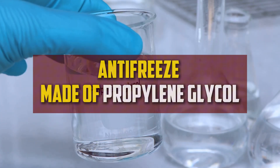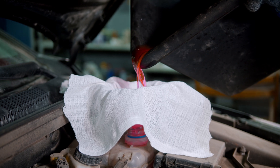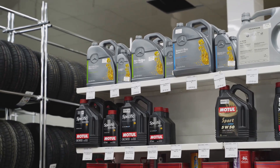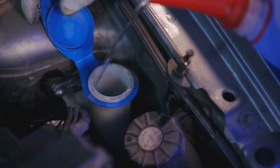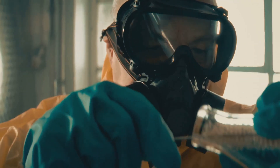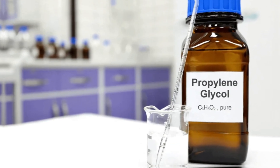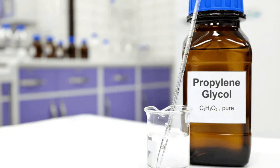Antifreeze made of propylene glycol is nowadays the most widely used and is a component of most store-bought goods. Compared to its predecessor, propylene glycol is thought to be less toxic. However, because it can cause harm, you should still handle it carefully. It could result in irreversible damage if consumed in large amounts.